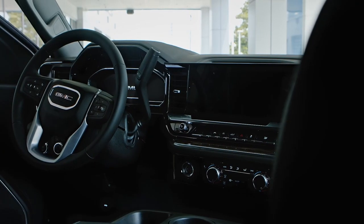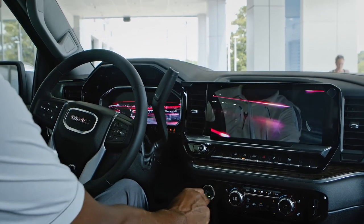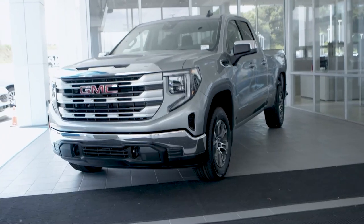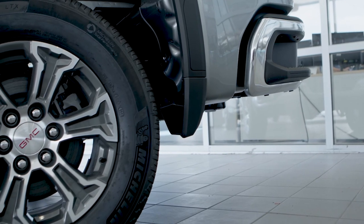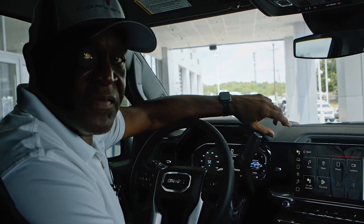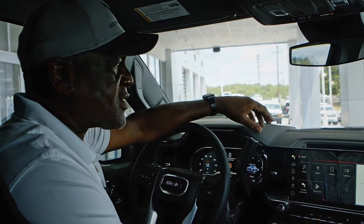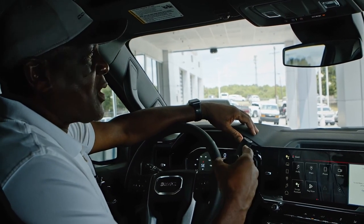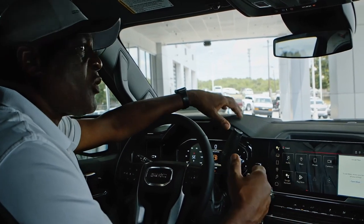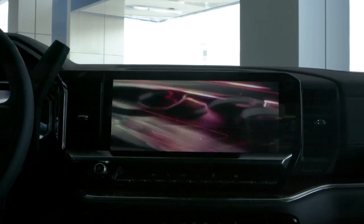Welcome to the interior of this 2023 Sierra 1500 SLE. Because this is going to be an everyday driver, I want to talk about safety features like GM Pro Safety — that includes forward collision alert, lane keep assist, forward automatic braking, and low speed pedestrian braking. So if you're driving through a neighborhood and a child, dog, or animal darts out, it's going to begin the braking process for you. These are all standard features on this vehicle.